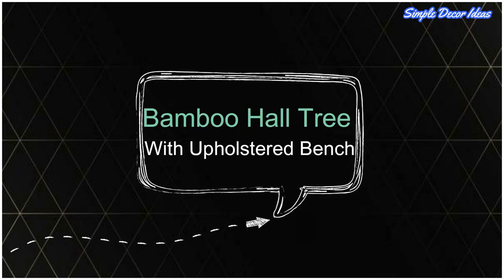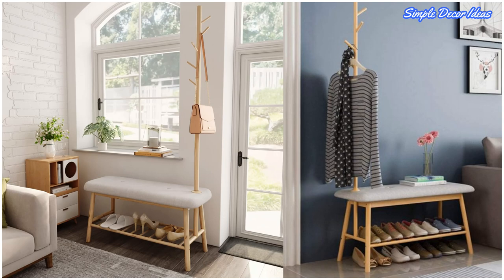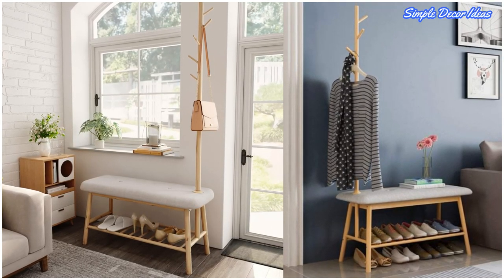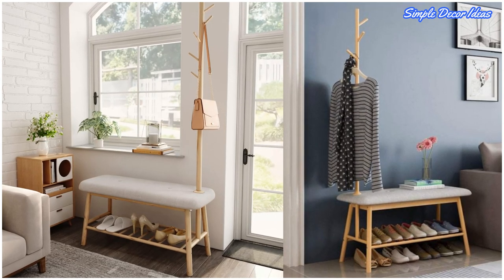3. Bamboo Hall Tree with Upholstered Bench. Take your solo stand to the next level with a bamboo shoe storage version, which also features a comfy upholstered seat.